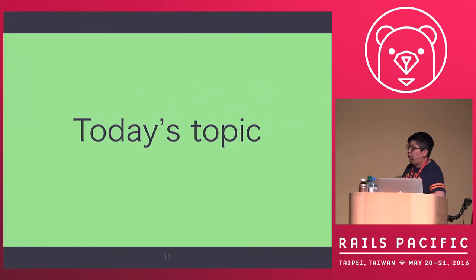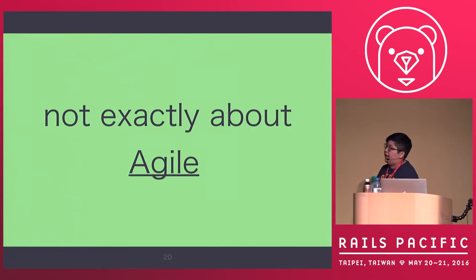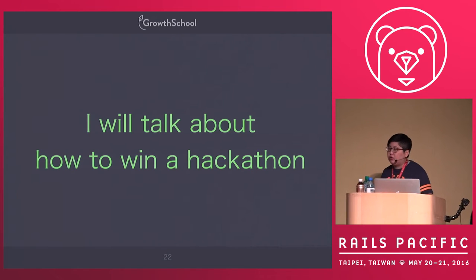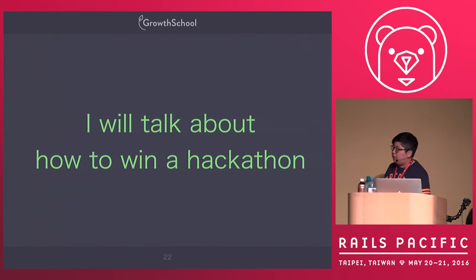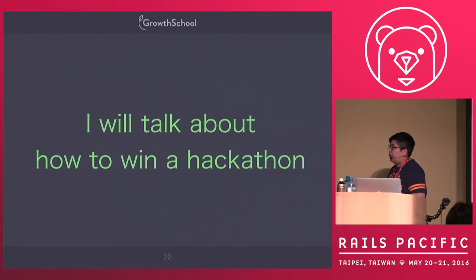So today's topic is not exactly about building Rails with an agile approach. Instead, I will talk about how to win a hackathon — using the hackathon as an example to teach you how to do the right project management and how to make you a better Rails developer to deliver the project on time.